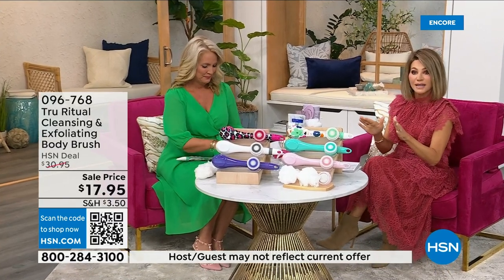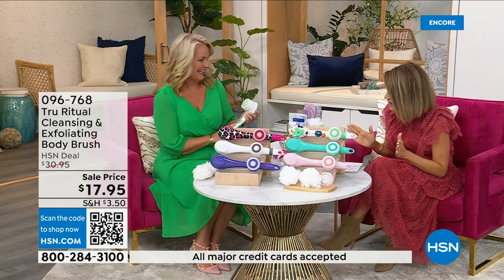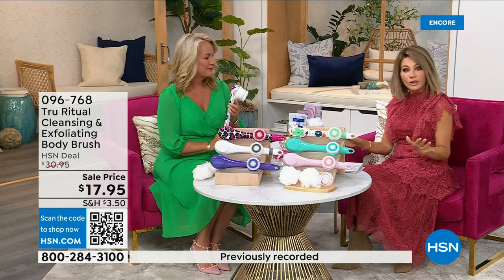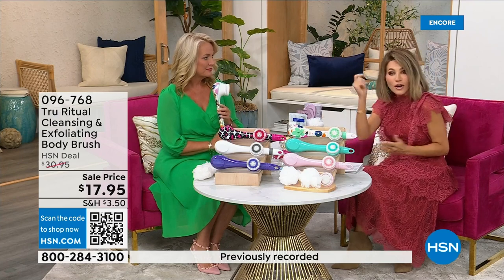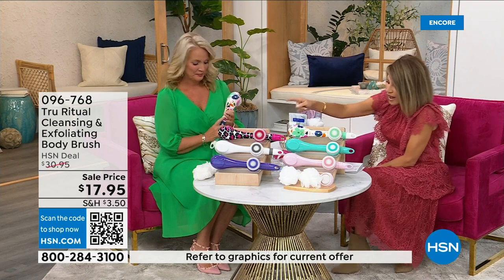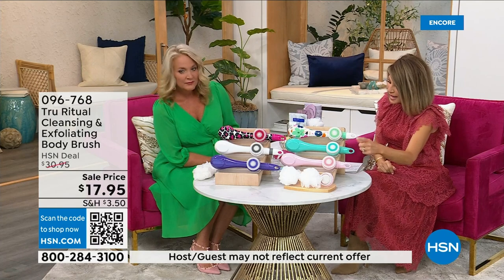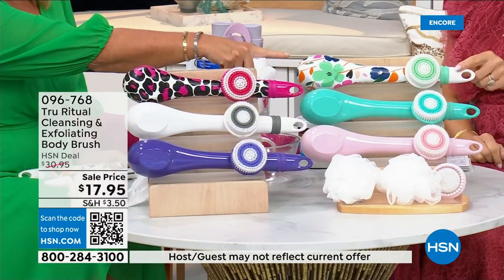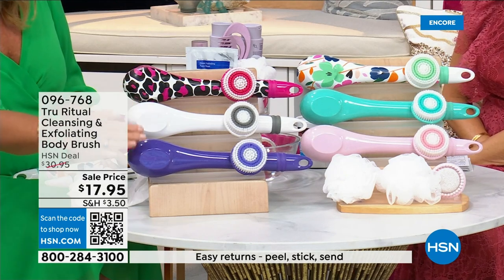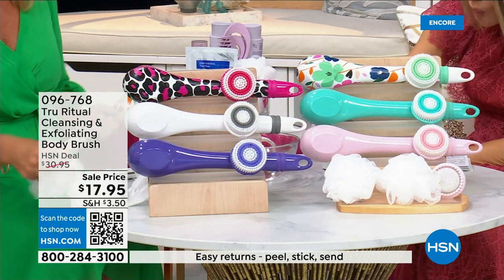We're going to be putting out last call on a lot of these colors. It's $17.95 — everything in beauty is on five interest-free credit card payments, so for under four dollars you get a cleansing system home. You just choose your color. We have it in light pink, turquoise, floral, leopard, white, and ultraviolet. It actually comes with four heads.